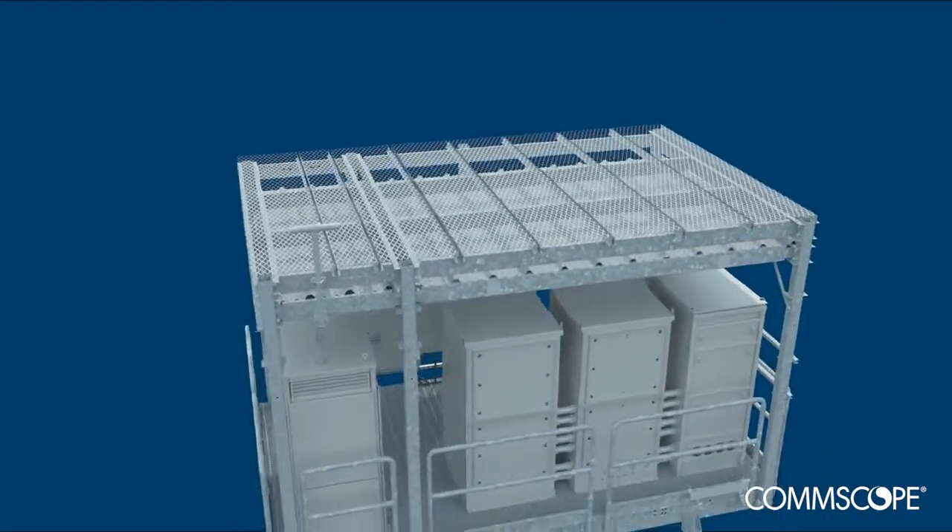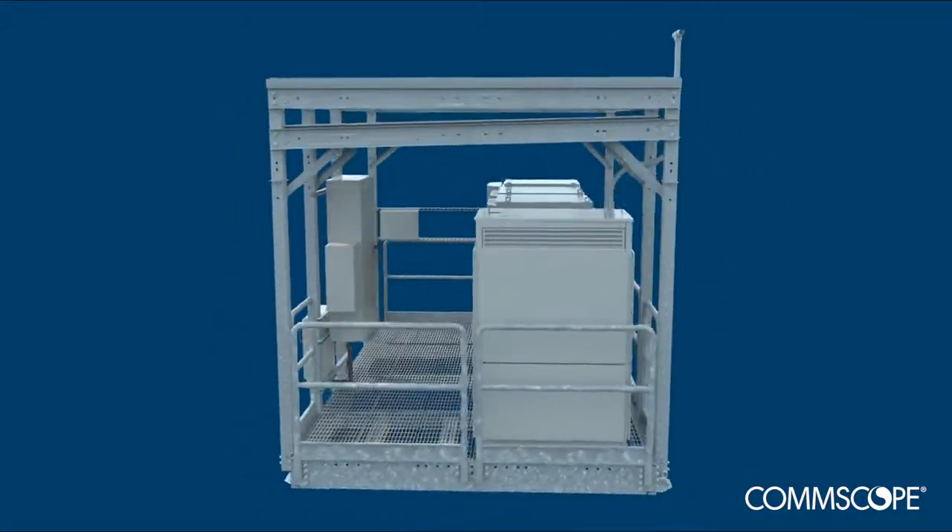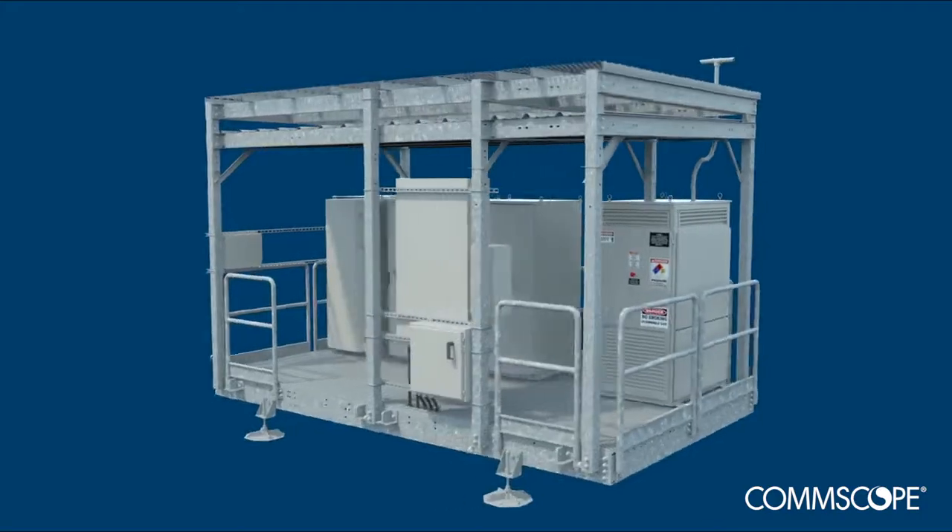It's innovation for the real world — another smart solution that provides a critical competitive edge, and is only available from CommScope.